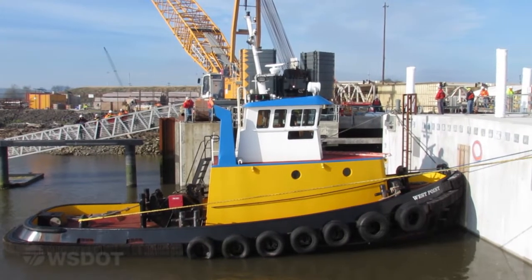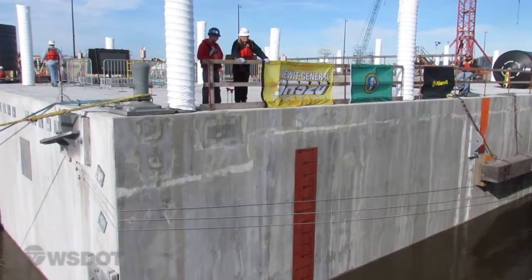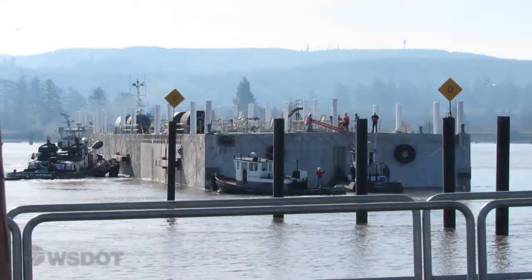The first pontoon to leave the basin was pontoon O, followed by three more 360-foot long longitudinal pontoons and two smaller supplemental pontoons.